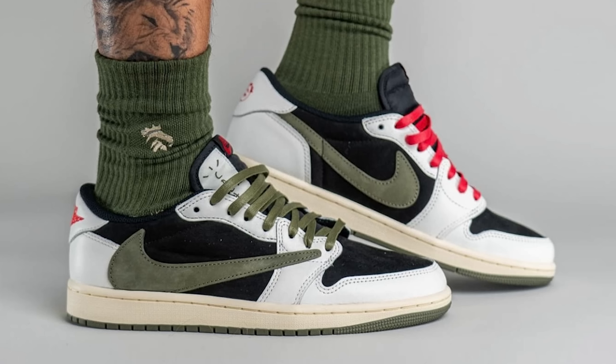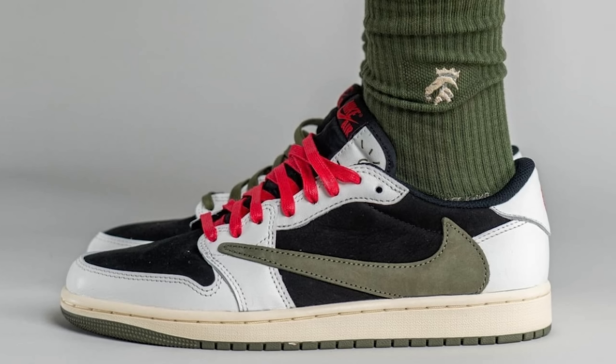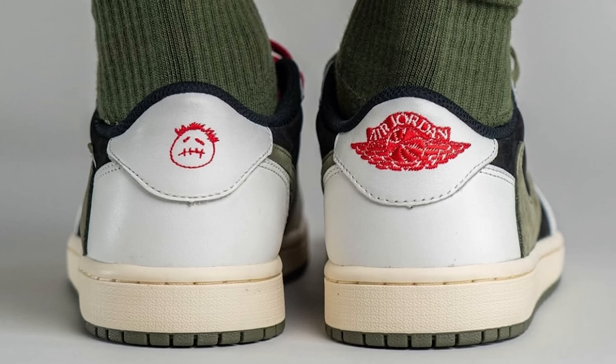This next sneaker wasn't on the Sneakers App drop list but I had to include it — the Air Jordan 1 Low Travis Scott Olive. Everybody's been anticipating this shoe. It's definitely going to be one of the hot shoes of the summer with very high demand. If you can get it at retail you'll be able to resell for good money, but good luck because it's going to be a struggle. Check the description for release dates, style codes, and retail prices on all shoes.